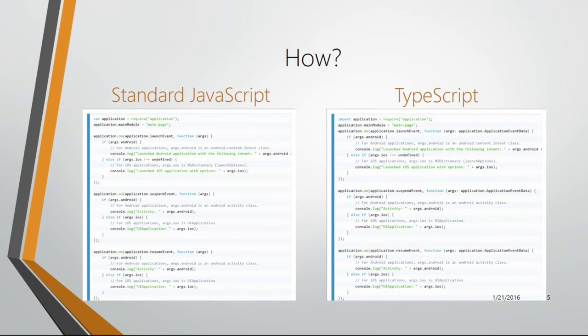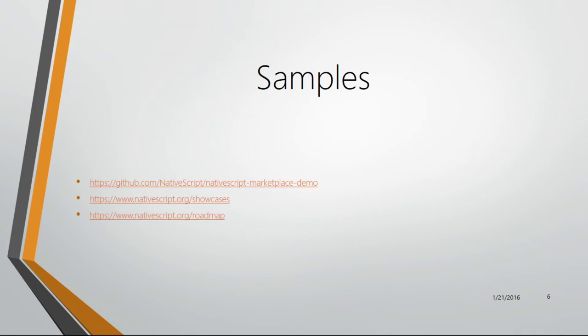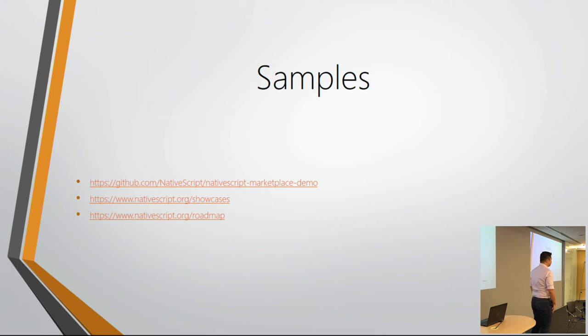If you want to build NativeScript, there are actually two ways to do it: TypeScript and JavaScript. One of the plus points of TypeScript is that developers coming from a different programming language background — who may not have been front-end developers — will find it familiar because it looks like object-oriented code, like Java or C#. You can go to github.com/nativescript to download the NativeScript code, which is open source, and they also have sample apps and showcases.